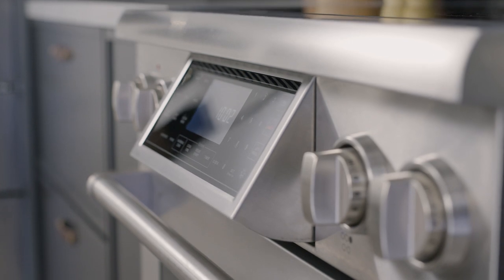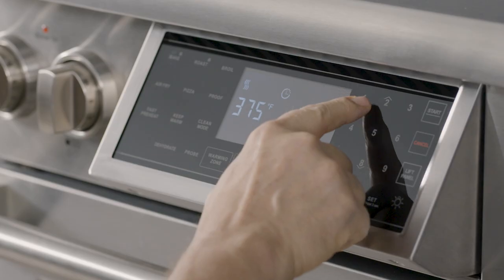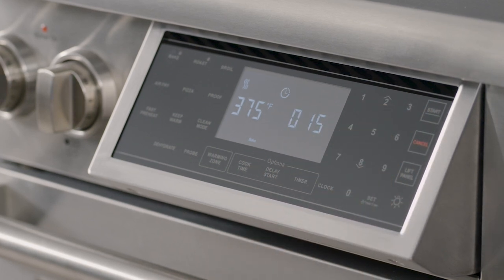The ranges feature a new tilt panel with touch controls and an LCD display that can be angled up or down to easily adjust the cooktop and oven settings.